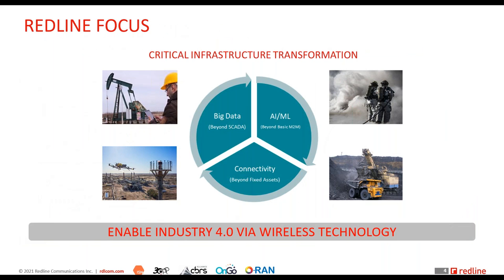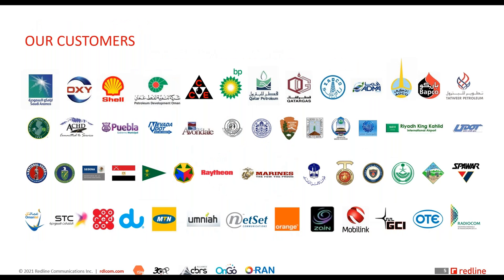Our focus is to enable the fourth industrial revolution via wireless technology. The world around us is changing — these critical industries, which form the core of any economy across the globe, including oil and gas, mining, and electricity, are transforming and must transform. That transformation today is being enabled via wireless technology, and that's the focus of Redline — to provide connectivity for big data, AI, and machine learning.